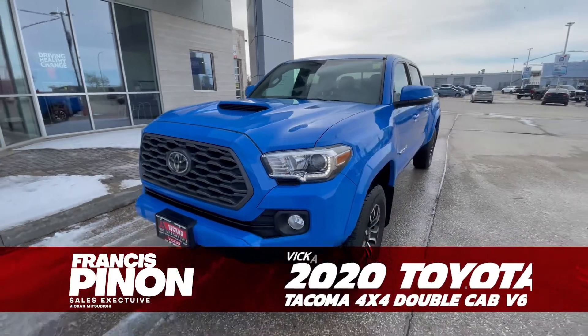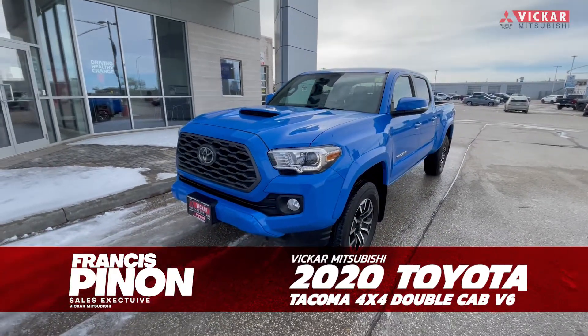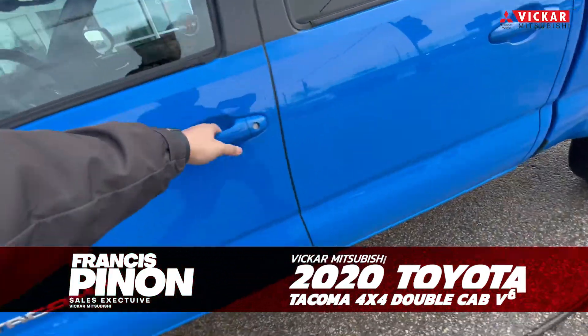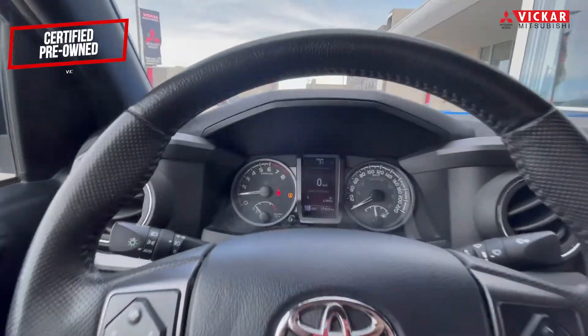Hey everybody, Francis here from Baker Mitsubishi. Today we have a 2020 Toyota Tacoma. This is the 4x4 with the double cab V6, and this vehicle features a whole bunch of great features. It's in this nice blue color.